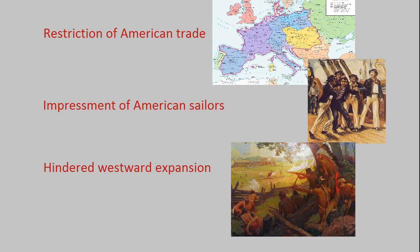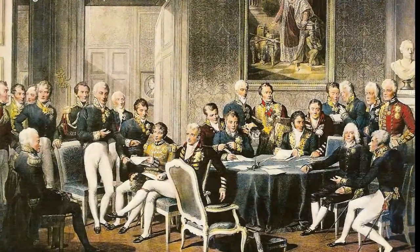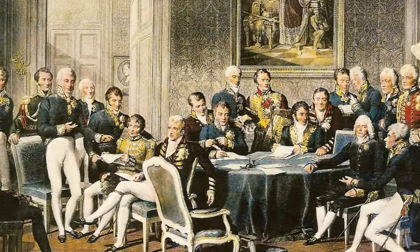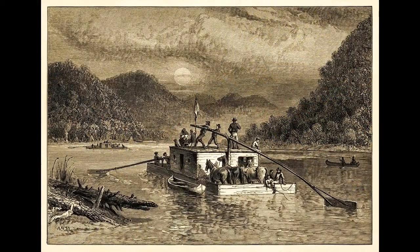So what did the treaty say about impressment, American trade, or westward expansion? These were the primary reasons behind the war, and the treaty should surely tell us who won based on terms concerning these issues, right? Well, it says nothing about those issues, because when the war ended, these were no longer issues at all. Britain was now once again at peace with France and no longer needed to impose embargoes nor to impress sailors. Furthermore, the Indian Confederacy had been defeated, so American westward expansion was no longer hindered.